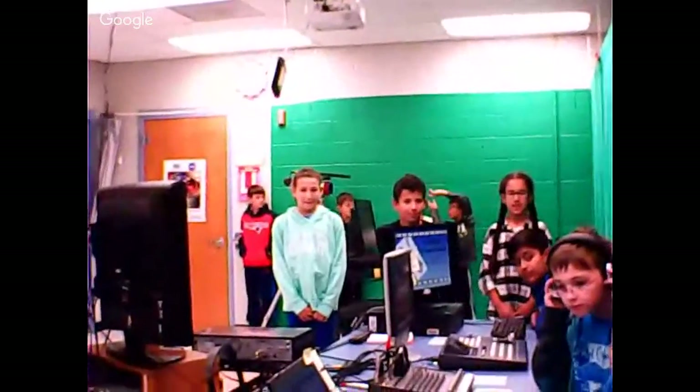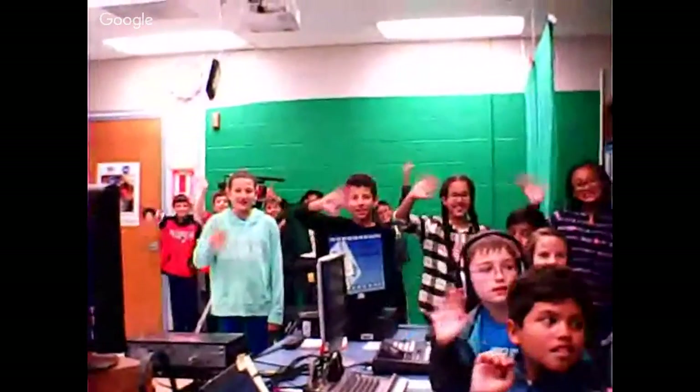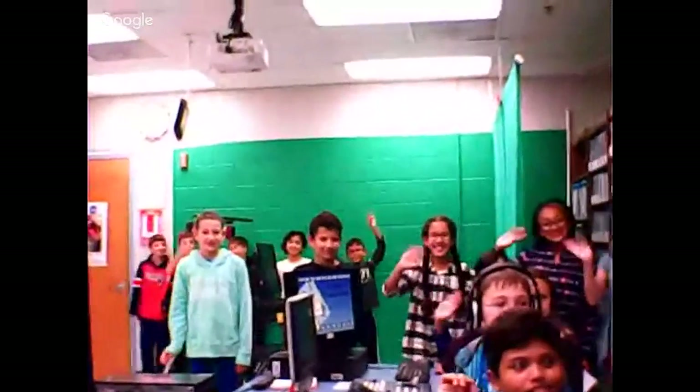Thank you! Give everybody a big wave. Thanks, Mountain View Elementary School. Have a great rest of the day. Bye!